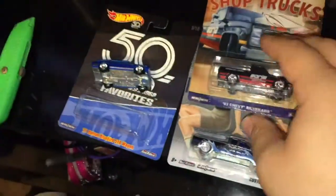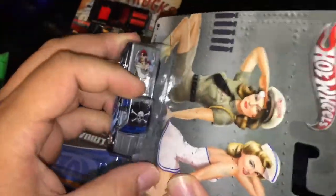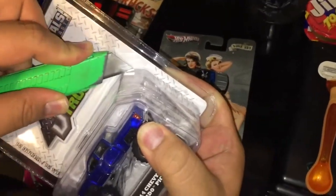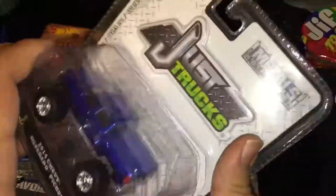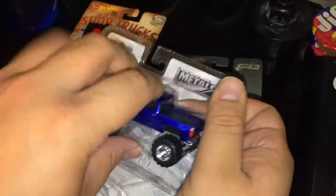There you go — opening them all up first and then I'll show you. I did that without cutting myself. There you go, they're all out of the packaging.